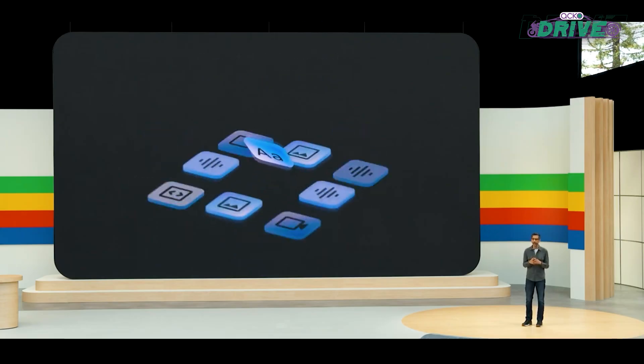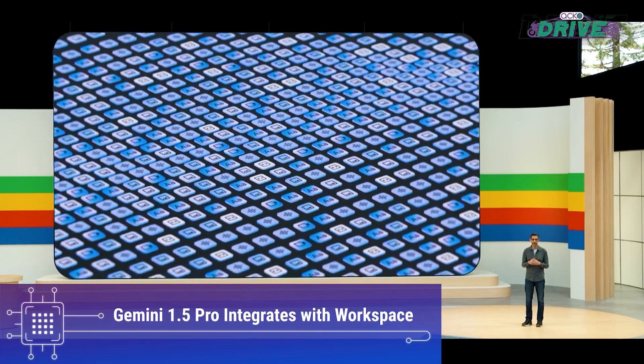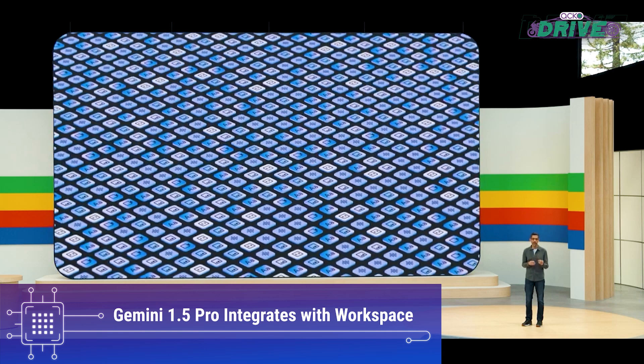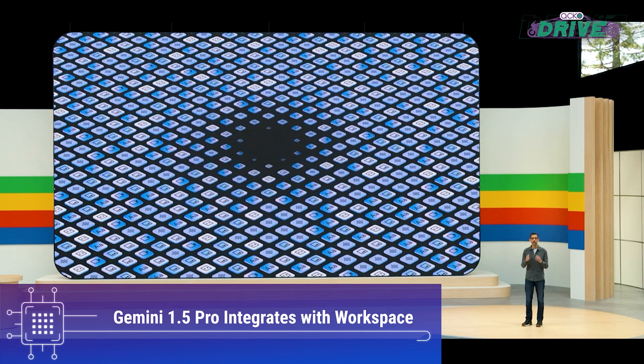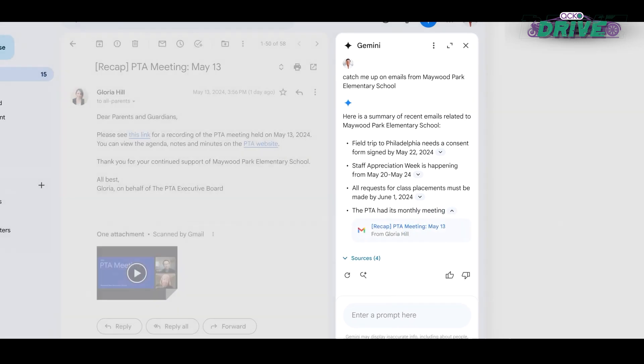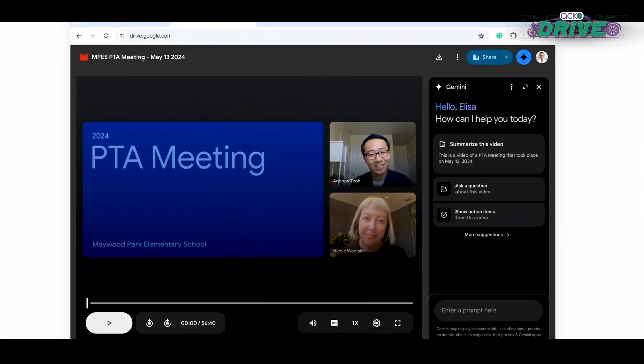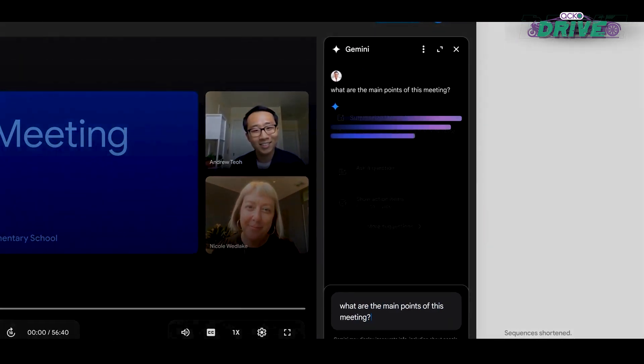Paid subscribers of Google Workspace will soon benefit from the integration of Gemini 1.5 Pro in the sidebar of various apps, transforming Gemini into a general-purpose assistant. This integration will enable Gemini to retrieve information from Drive content and assist with tasks such as writing emails and setting reminders.